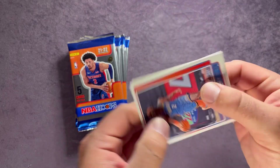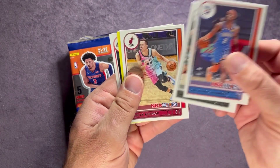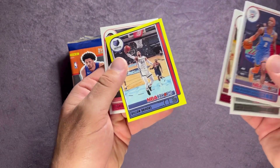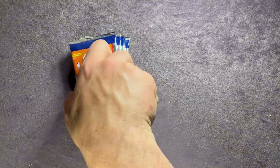Pack two starting us off: Shai Gilgeous-Alexander, Jacob Poole, Duncan Robinson. Dylan Brooks is our yellow parallel, and our rookie on the back is Josh Christopher. There we go.